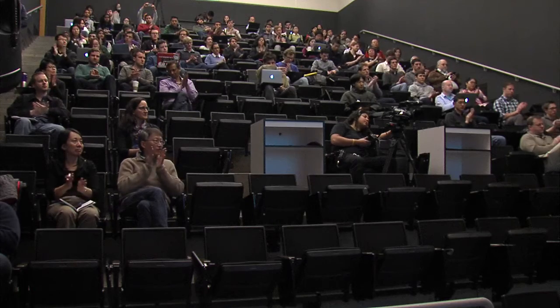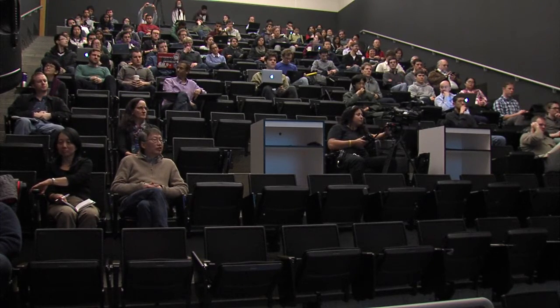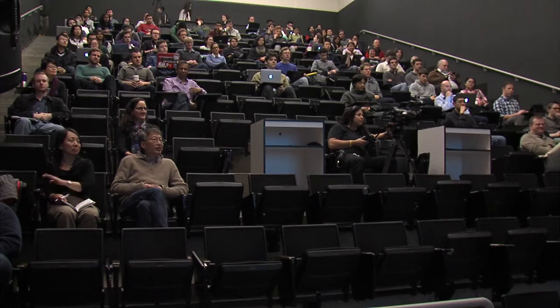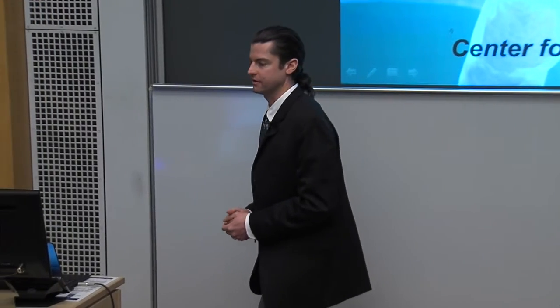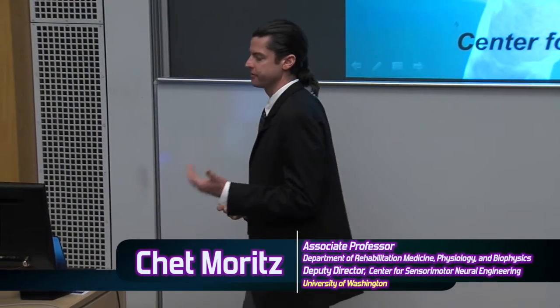It's a pleasure to welcome Chet. Thanks, Matt, for the kind introduction. I'm looking forward to telling you about our research developing and testing biodevices to improve function after spinal cord injury or brain injuries such as stroke. Towards the end of the talk, we'll allude to some other applications such as bladder control that we've also begun to work on.